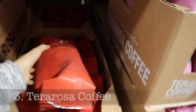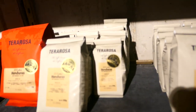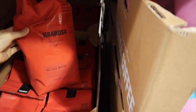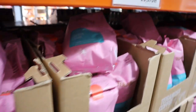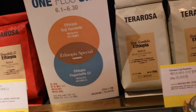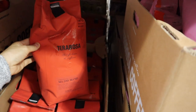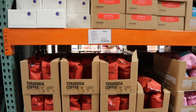Terra Rosa Coffee. Terra Rosa is one of the biggest and most popular coffee companies in Korea. They roast their own beans and they have a big roastery outside of Seoul and shops throughout the country. Here at Costco you can buy their coffee in bulk, which seems like quite a good deal. Usually a bag of coffee at Terra Rosa goes for about 20 or 30 dollars, and this gigantic package goes for the same price. If you split it up among two or three or four friends who also like coffee, you've found quite a good bargain.